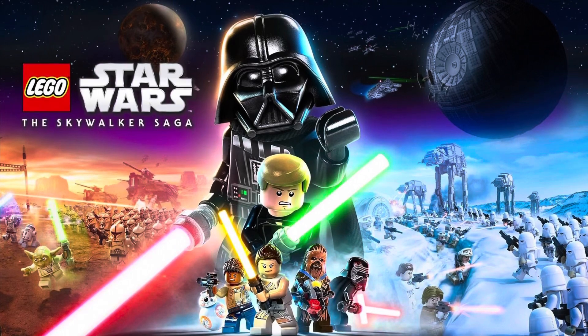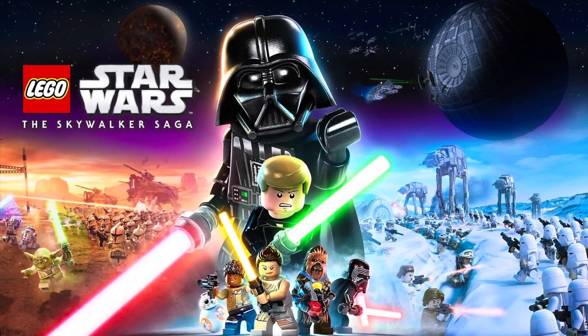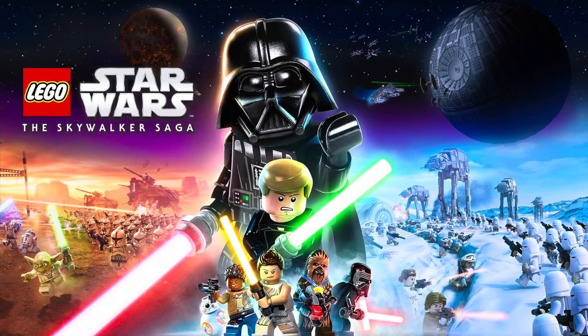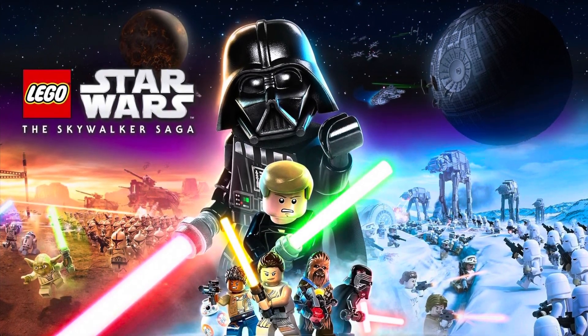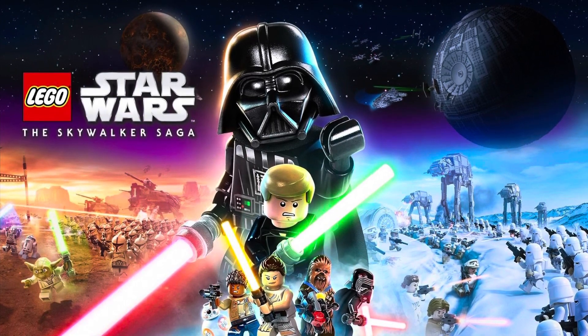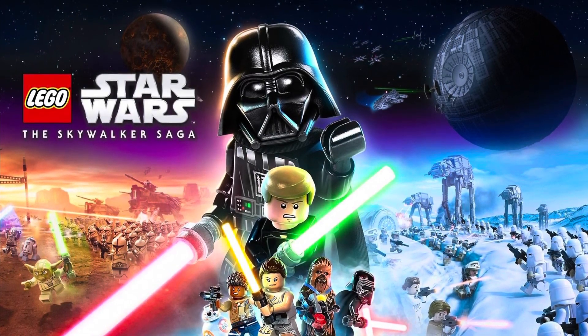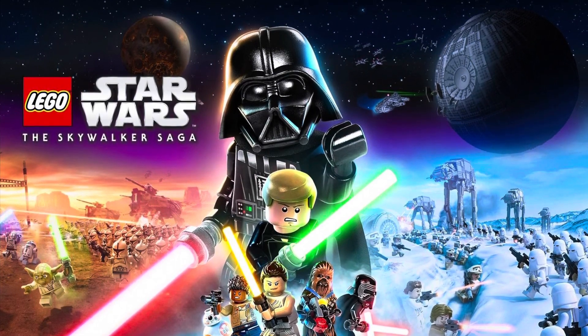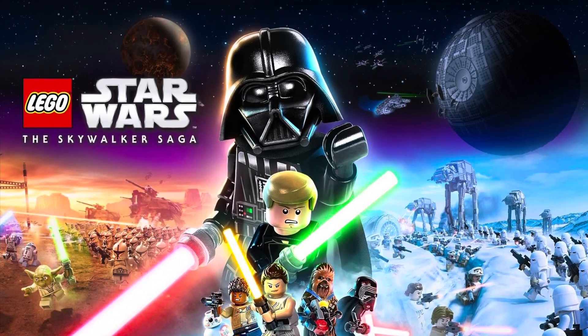First of all, we have the Lego Star Wars The Skywalker Saga releasing April 5th, which is today, and I have high expectations for this game. I hope to get it — let me know what y'all think about it in the comments or if you have any questions, and I'm very excited for that. I hope y'all enjoy it if you have it.